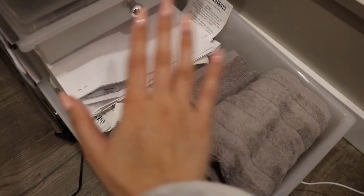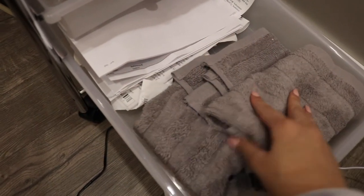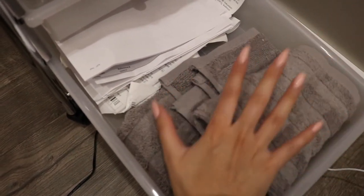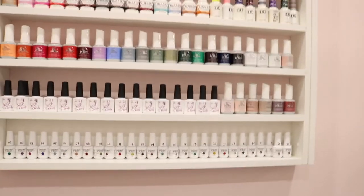In the last drawer I keep all of my receipts and inventory stuff, and also some dirty laundry so I can empty it out and go wash them and start over.